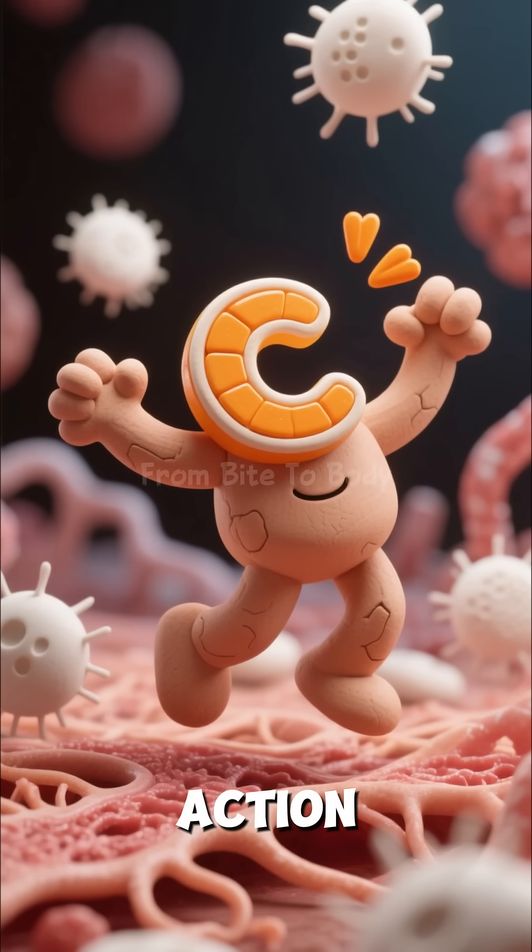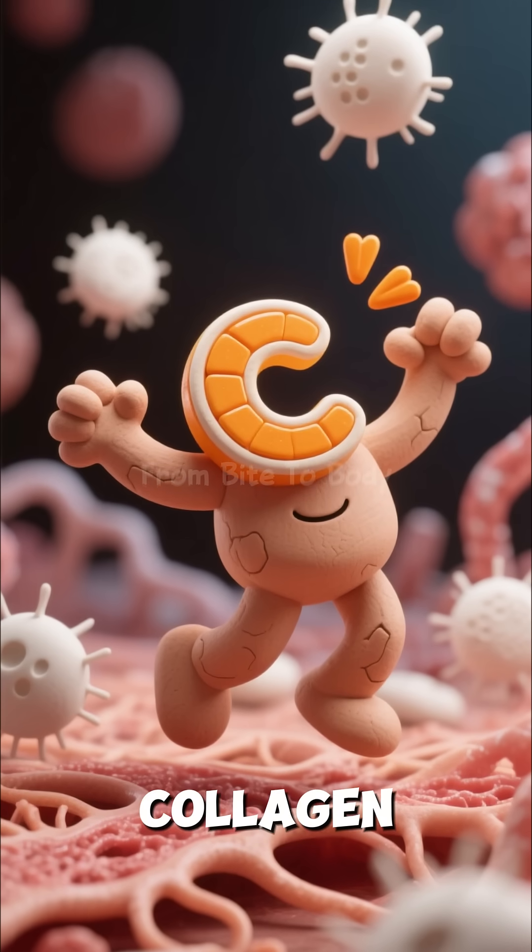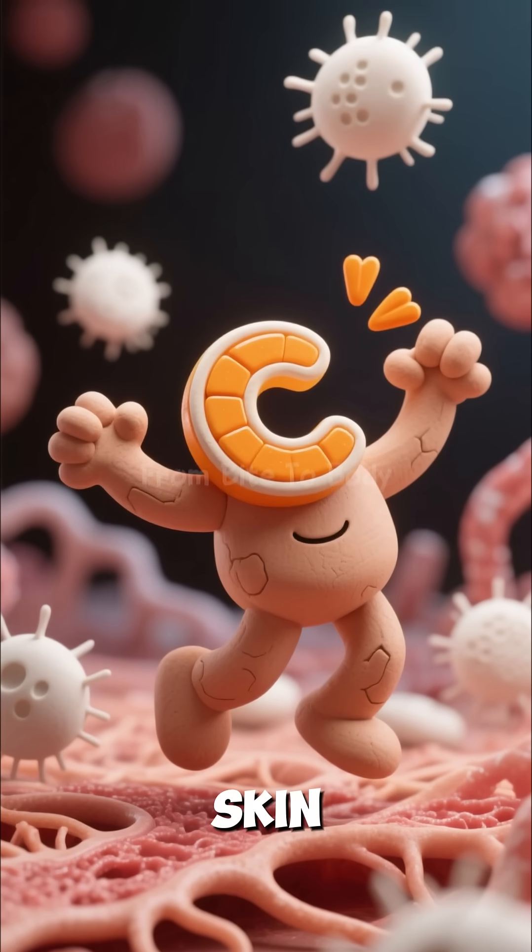Vitamin C jumps into action, boosting your immunity, helping collagen production, and strengthening your skin.